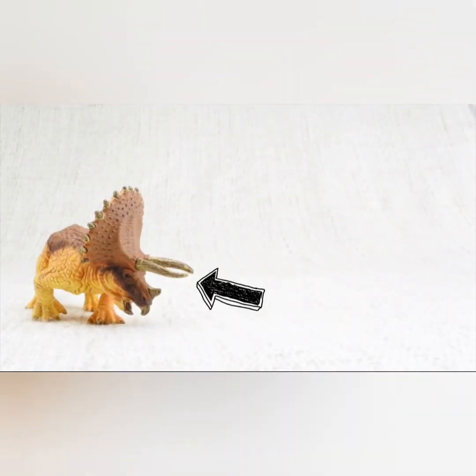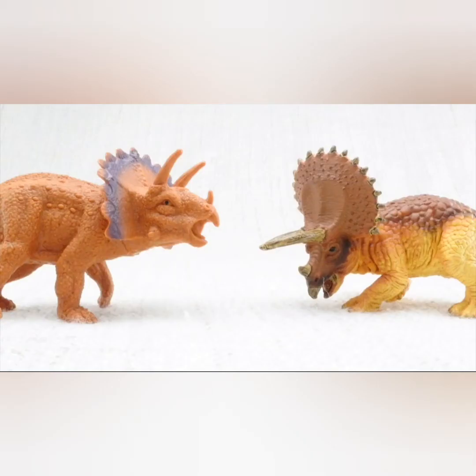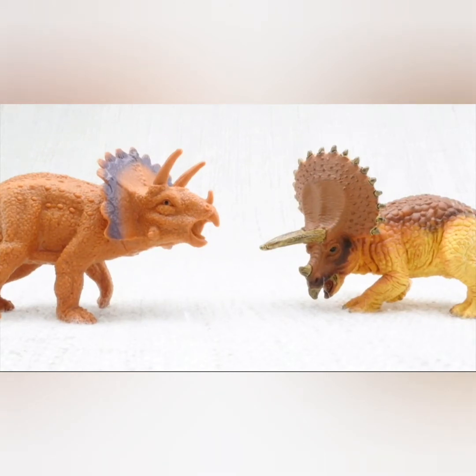Triceratops uses its horns and frills around its neck to defend itself against other dinosaurs. It also uses its horns and frills to battle heads with and to attract other triceratops.